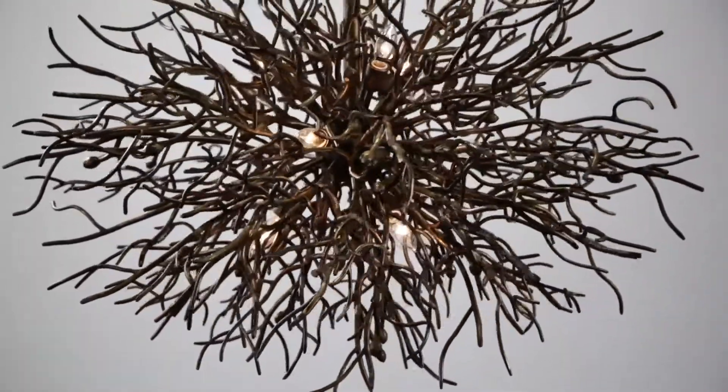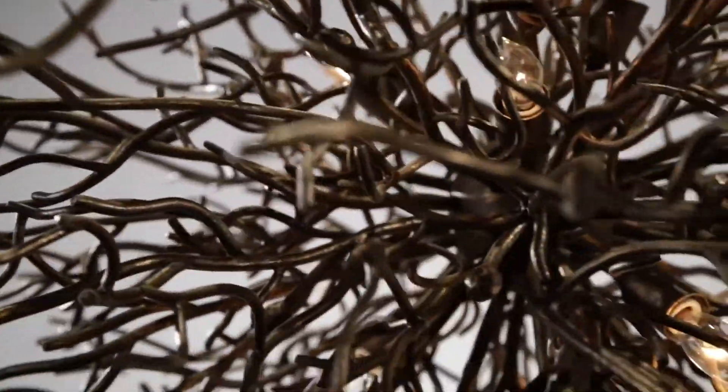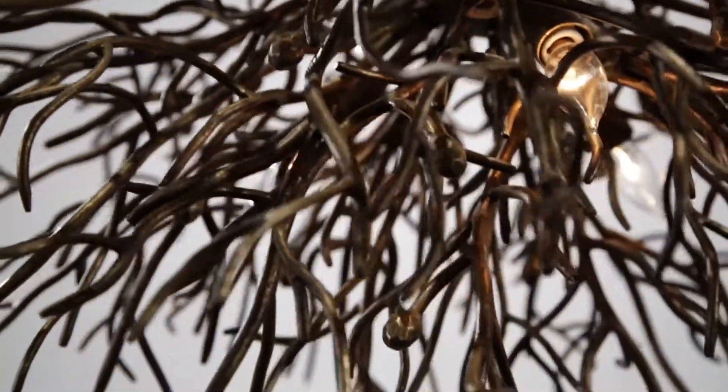Even when Sierra is turned off, the warmth and intriguing effects of shadow and light exist due to the unique distressed bronze finishing technique.